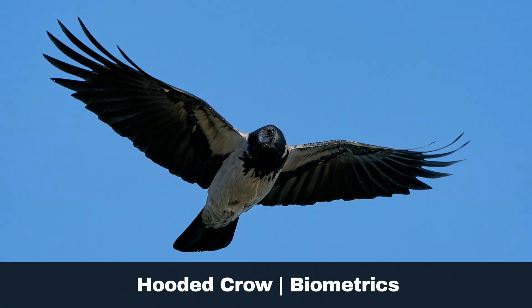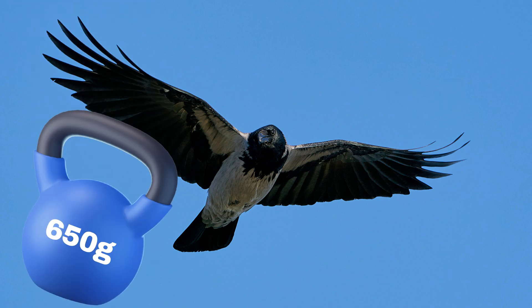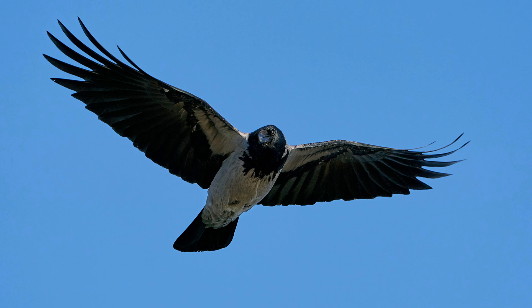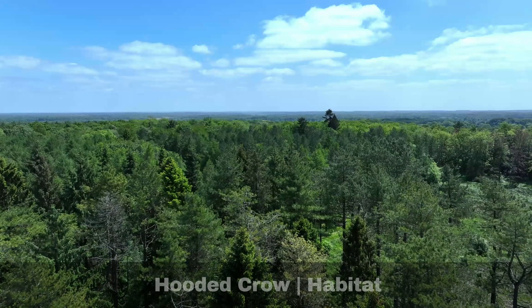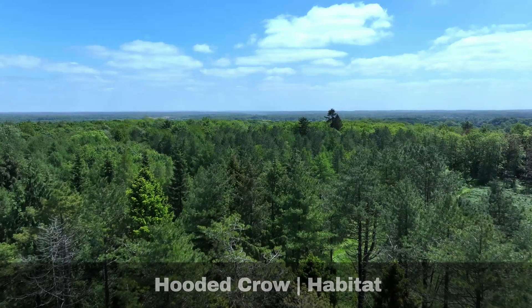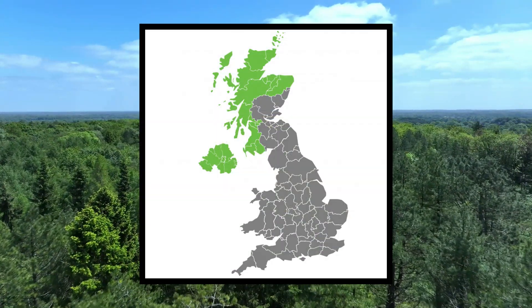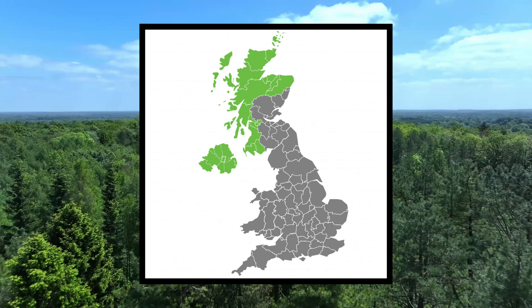Key biometric features of the hooded crow are: wing length, similar to the carrion crow, up to 335mm; weight, ranging from 370 up to 650g. Hooded crows are extremely adaptable and live in urban, suburban, woodland, mountain, marine, intertidal, wetland, grassland and pastoral environments.